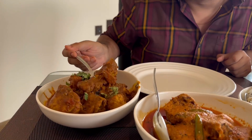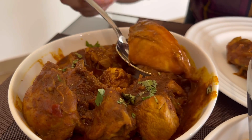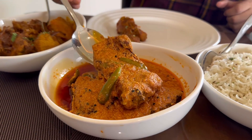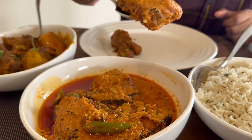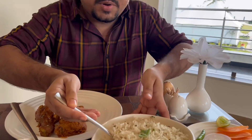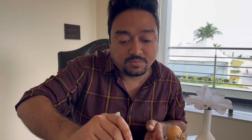Next up, the non-vegetarian section. Let's start with some handi chicken — it's got a little bit of olive oil and another piece of chicken. Over here we have some doi katla. The katla is very good, and over here also you get some decent katla. We're having all of this with some jeera rice.